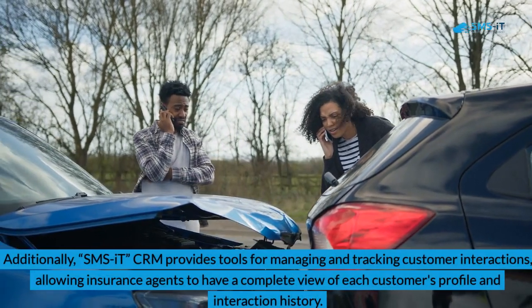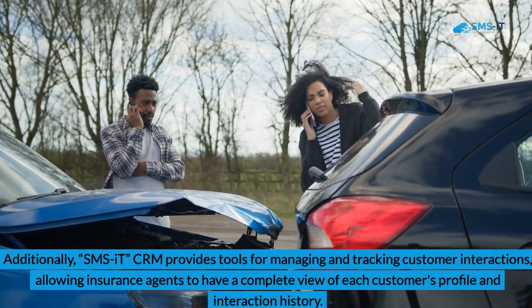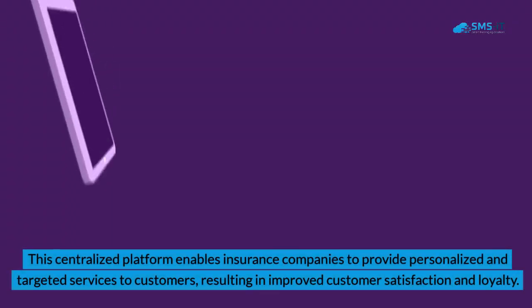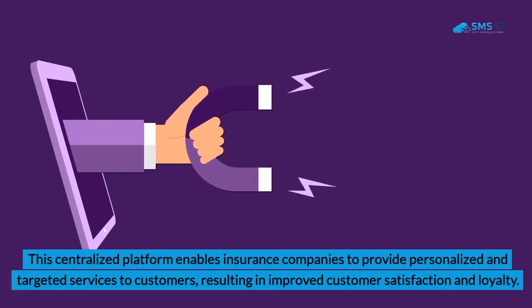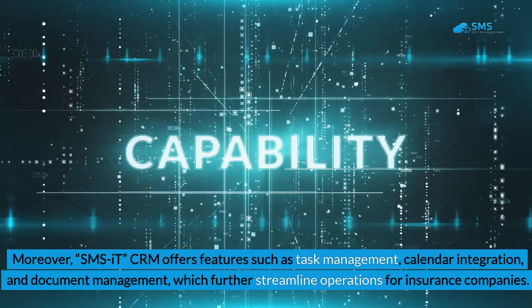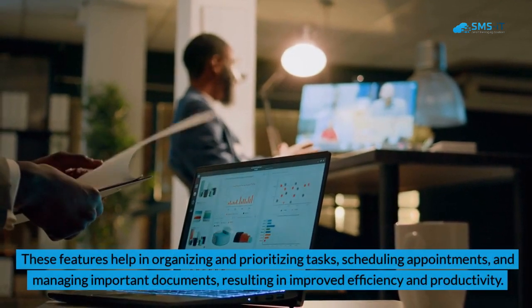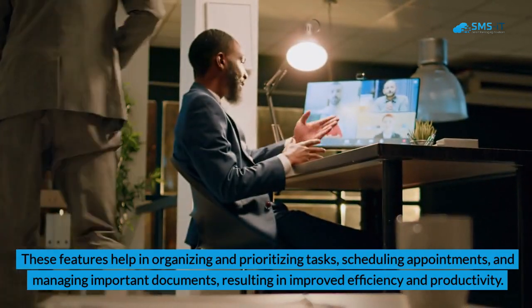Additionally, SMS IT CRM provides tools for managing and tracking customer interactions, allowing insurance agents to have a complete view of each customer's profile and interaction history. This centralized platform enables insurance companies to provide personalized and targeted services to customers, resulting in improved customer satisfaction and loyalty. Moreover, SMS IT CRM offers features such as task management, calendar integration, and document management, which further streamline operations. These features help in organizing and prioritizing tasks, scheduling appointments, and managing important documents, resulting in improved efficiency and productivity.